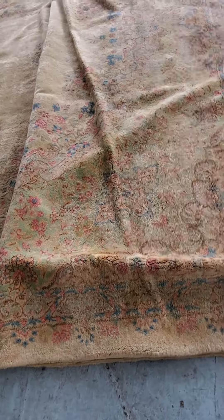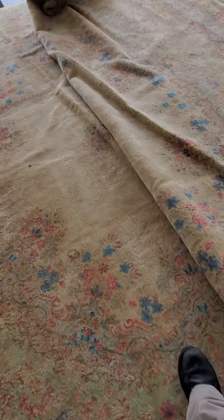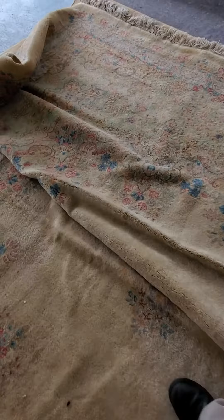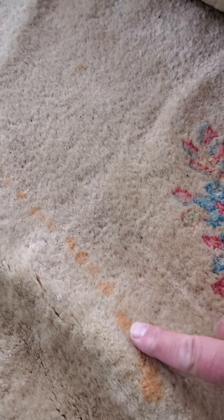I'm guessing this damage here is more recent. There is some staining right over here — it looks like somebody spilled some Gatorade or something right along here. I don't know if that will come out with cleaning.